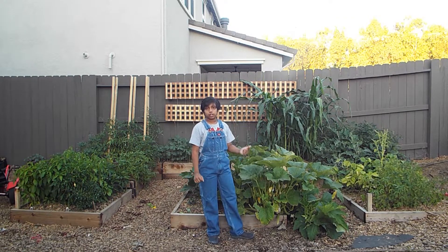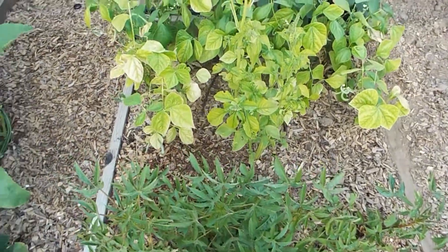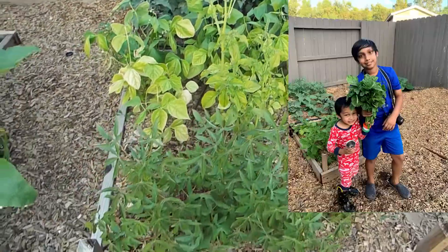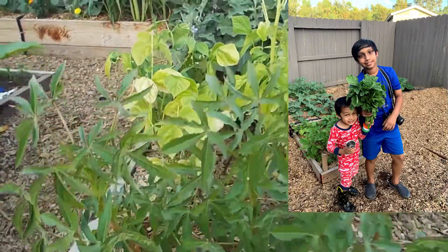So first, I'm going to go with raised bed 1. In raised bed 1, everything is doing well. I have beans, I have gongura — that's a type of amaranth. And the amaranth is doing really great; it's almost ready to harvest.